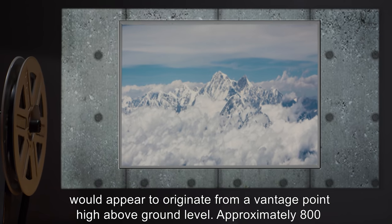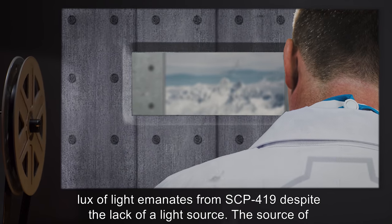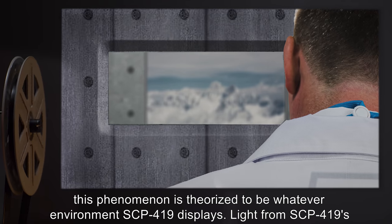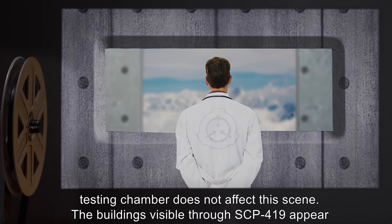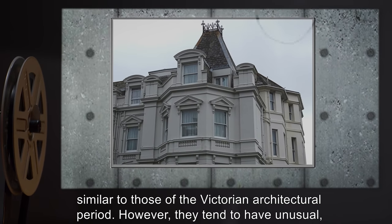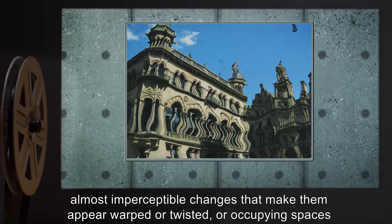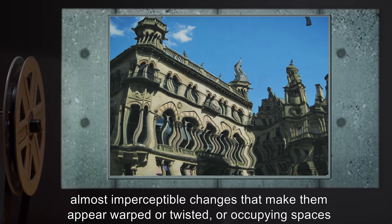The view would appear to originate from a vantage point high above ground level. Approximately 800 lux of light emanates from SCP-419 despite the lack of a light source. The source of this phenomenon is theorized to be whatever environment SCP-419 displays. The buildings visible through SCP-419 appear similar to those of the Victorian architectural period, however they tend to have unusual, almost imperceptible changes that make them appear warped or twisted or occupying spaces they should not.